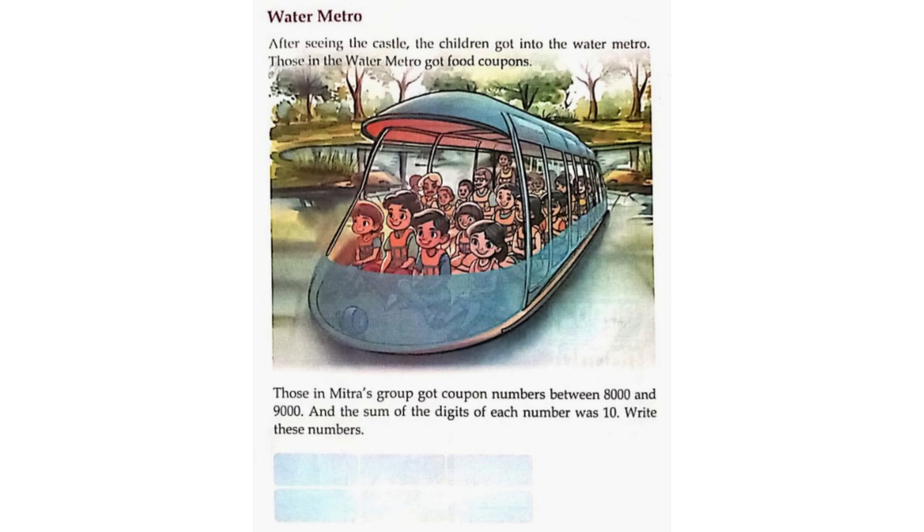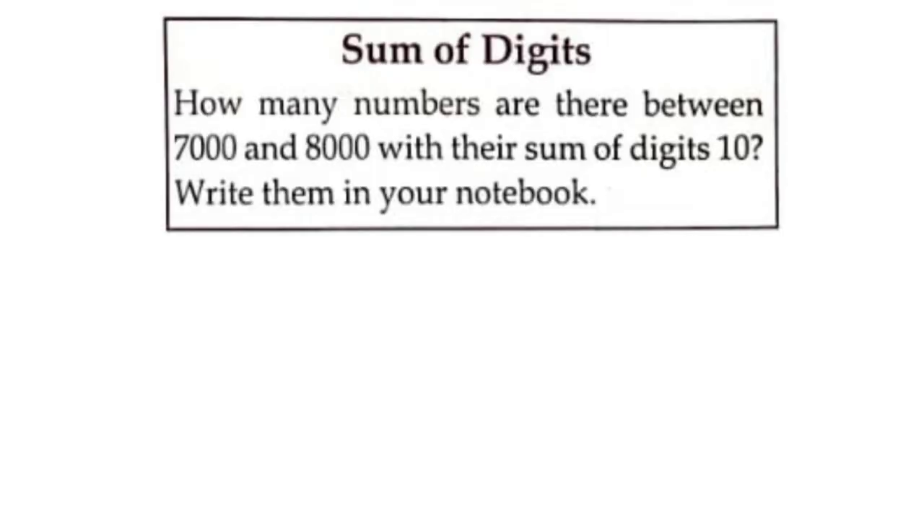Water Metro. After seeing the castle, the children got into the water metro. Those in the water metro got food coupons. Those in Mitra's group got coupon numbers between 8,000 and 9,000, and the sum of the digits of each number was 10. Write these numbers. The numbers are: 8,002, 8,011, 8,020, 8,101, 8,110, 8,200.